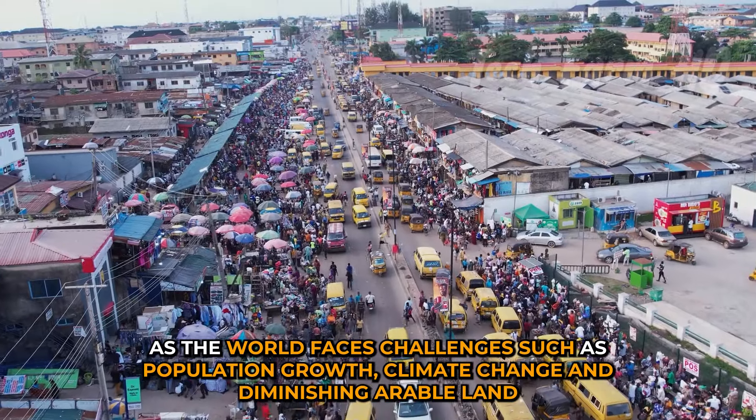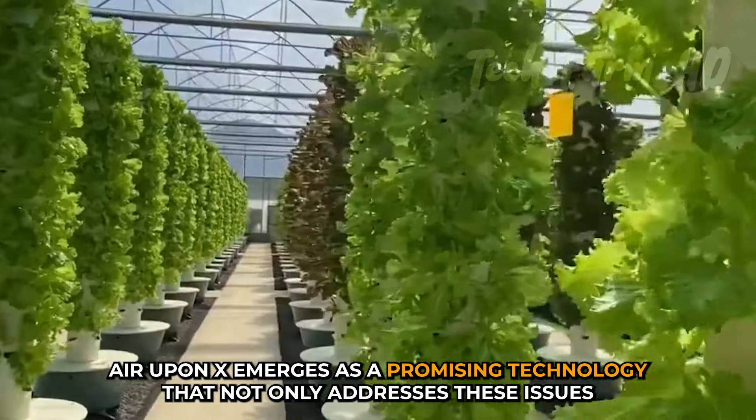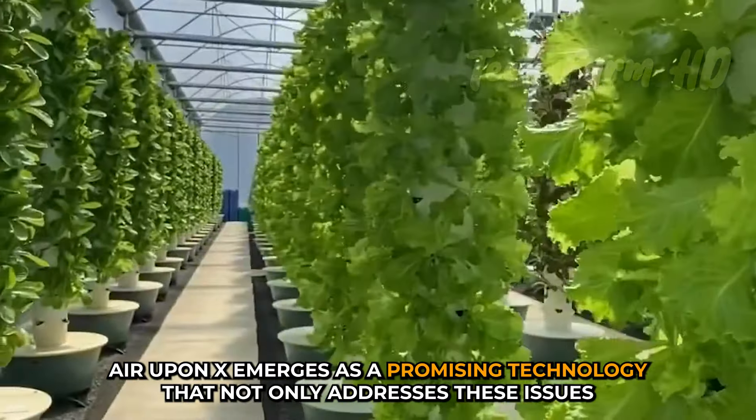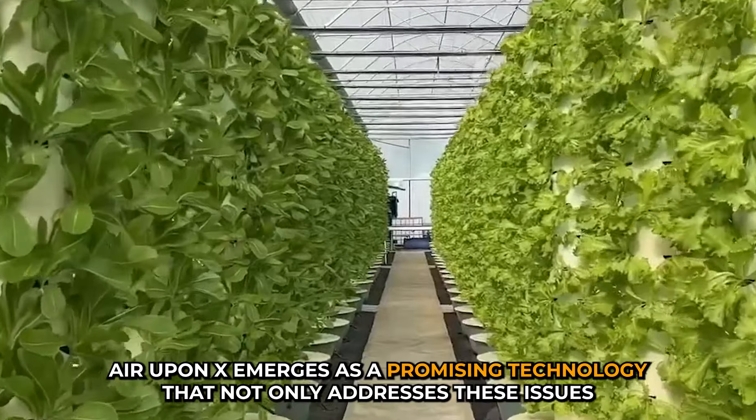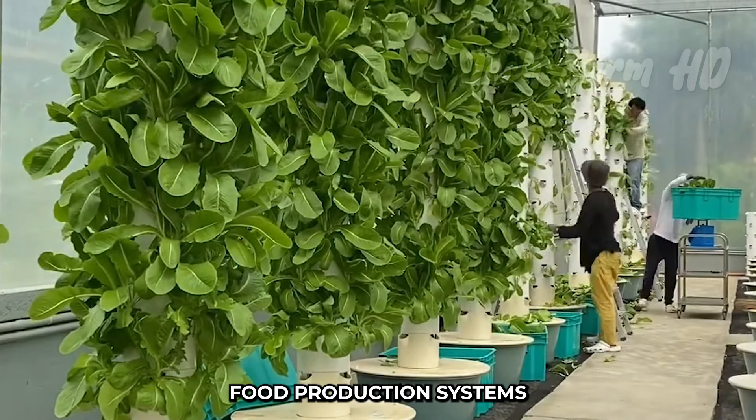As the world faces challenges such as population growth, climate change, and diminishing arable land, aeroponics emerges as a promising technology that not only addresses these issues but also presents a pathway to more sustainable and resilient food production systems.